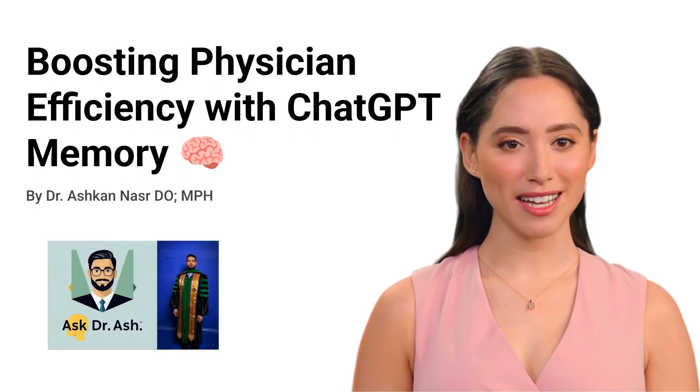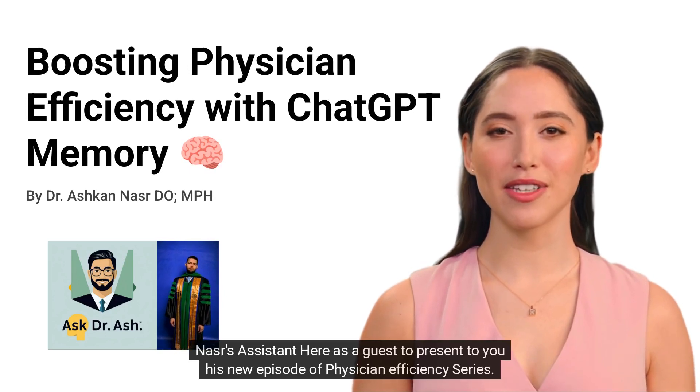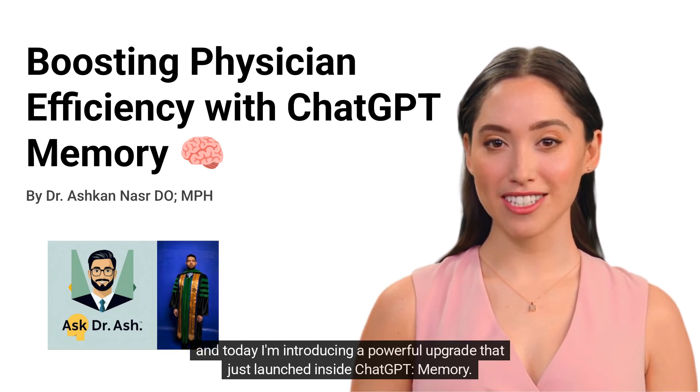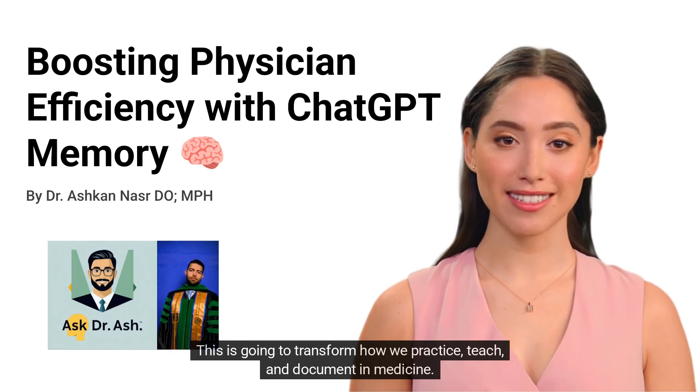Hi, everyone. I am Alex, Doctor Nasar's assistant, here as a guest to present his new episode of the Physician Efficiency Series. Today I'm introducing a powerful upgrade that just launched inside ChatGPT Memory. This is going to transform how we practice, teach, and document in medicine.